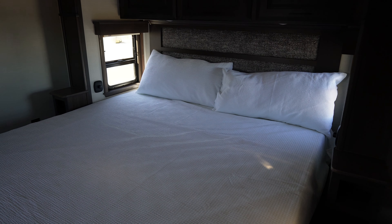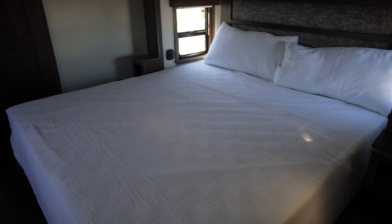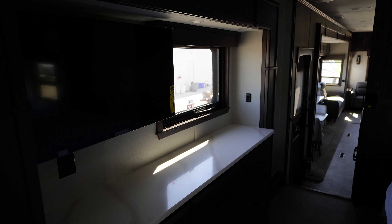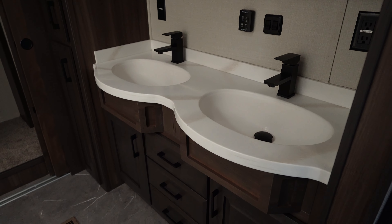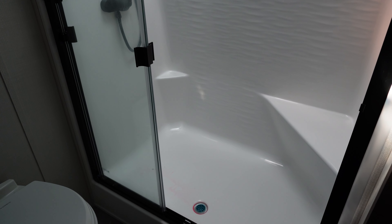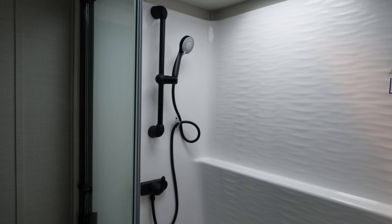I don't think we've got a battery on this right now — wish I could flip the lights on, it's going to look even cooler. You're up into the master, and the master bath up here has a double vanity and sinks, beautiful cabinetry.